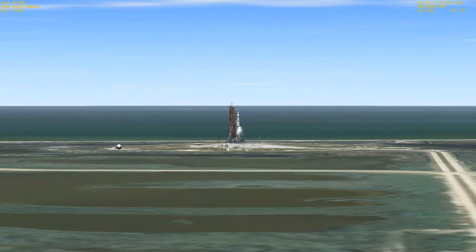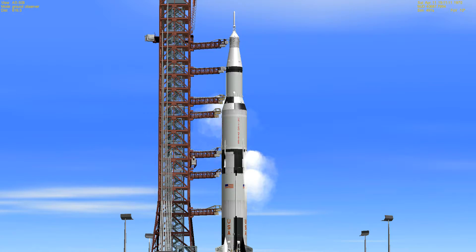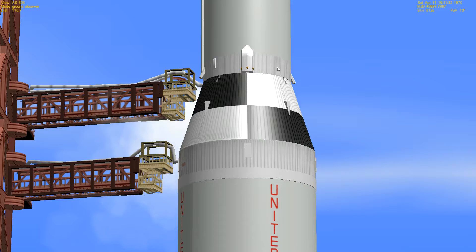T-2 minutes 18 seconds and counting, and our count continues to look good. Our weather is no constraint to launch today. Earlier fears about the weather seem to have dissipated; a stationary front over the Florida-Georgia border has not sent down the predicted bad weather that we had feared. Just passed the two-minute mark and pressurization of the vehicle tanks is beginning. We'll be making our final transfer from the external power source at the pad to the launch vehicle batteries at the T-50 second mark.